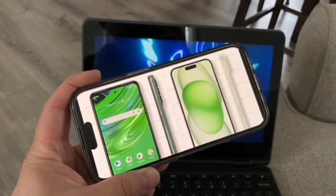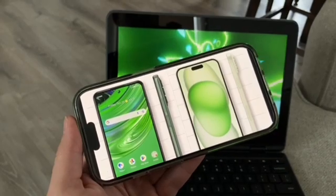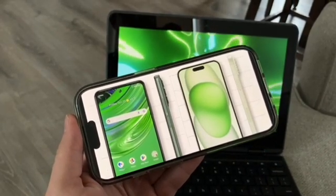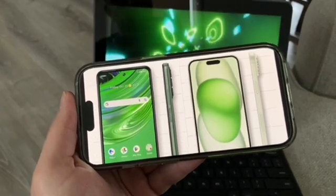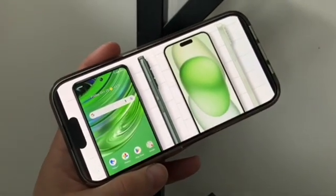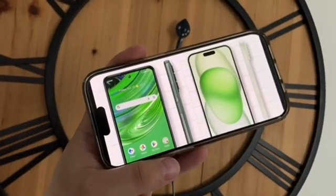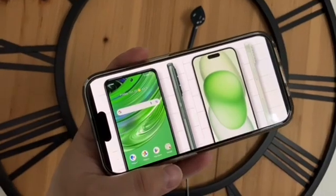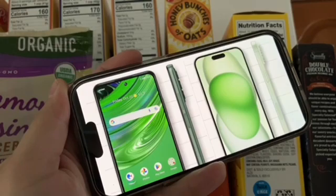As for the processor, the Cricut Outlast has a MediaTek Helio P35, which is on the lower range. It doesn't compare to the 15 Plus's A16 Bionic. For RAM, the Cricut Outlast has 4 gigs, which is pretty low — I'd like to see at least 6. The 15 Plus has more RAM, but Apple devices are always great with the processor and RAM.